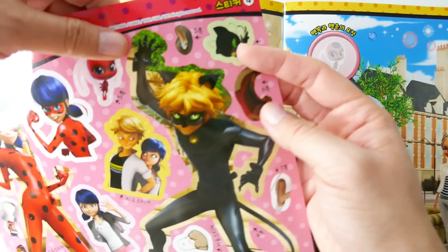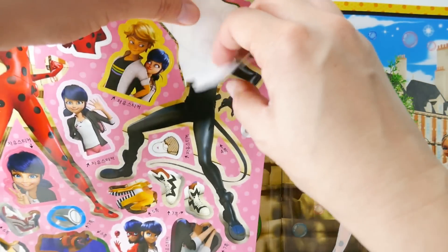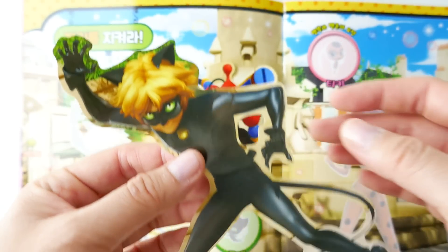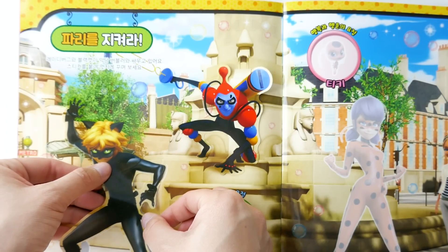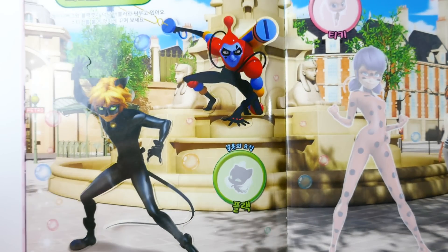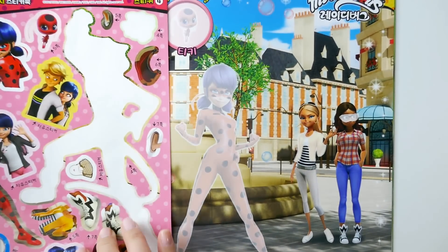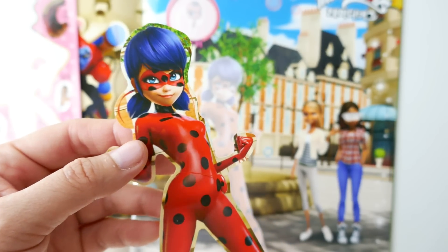Now we're onto this page — oh my gosh, look at this! We have a huge picture of Cat Noir as a sticker. Take a look at him — oh my gosh, there we go! And of course, here is Plagg. On to the next page, we have a full picture of Ladybug — here she is, doesn't she look cool?